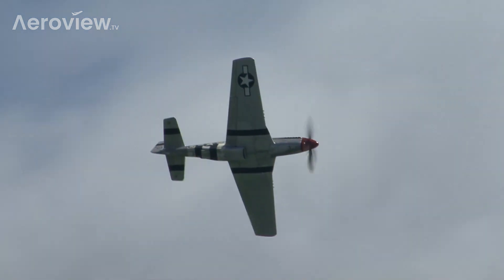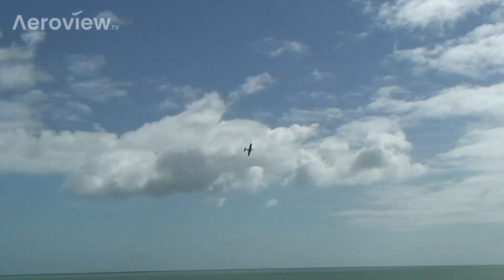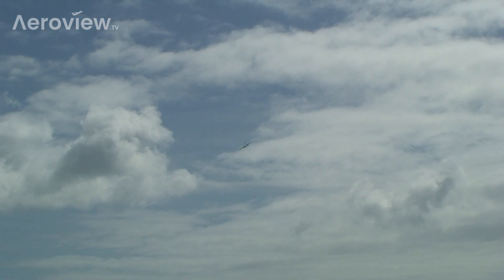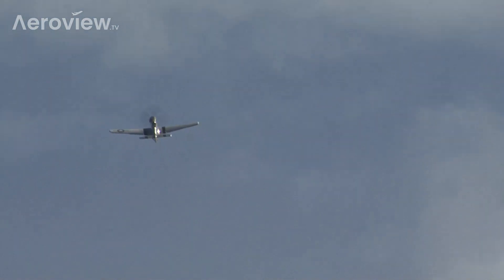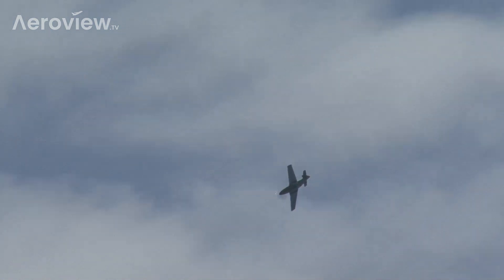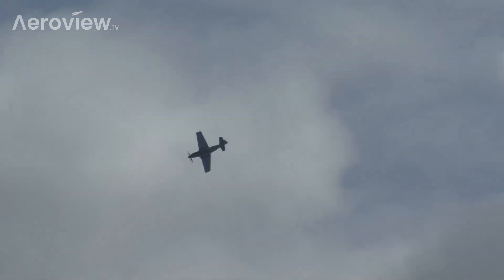The P-51D's range was an incredible 2,000 miles, thanks to its huge fuel capacity of 1,000 litres internally and another 850 litres in drop tanks. Equally impressive was a maximum level speed of 437 miles an hour at 25,000 feet, and a dive speed of 500 miles an hour, with a service ceiling right up to nearly 42,000 feet — a truly impressive machine.